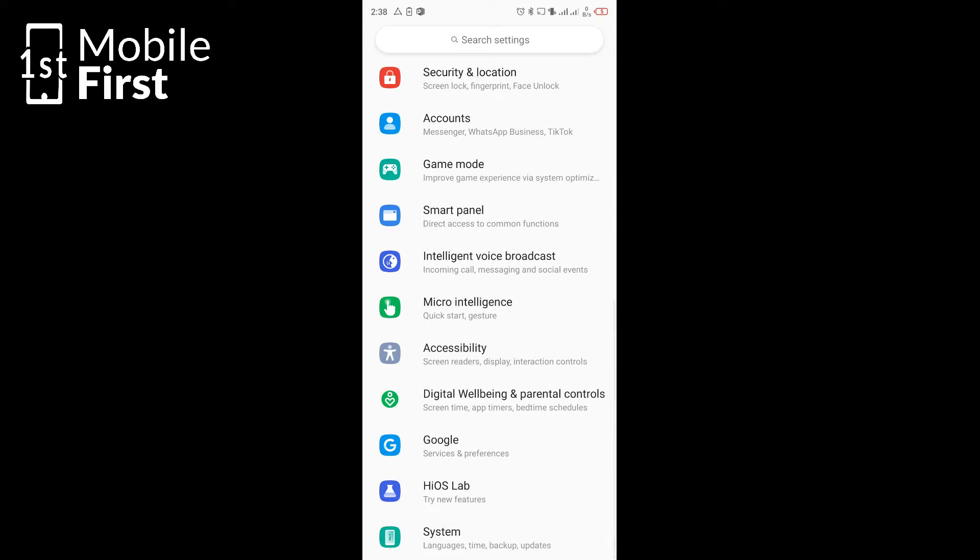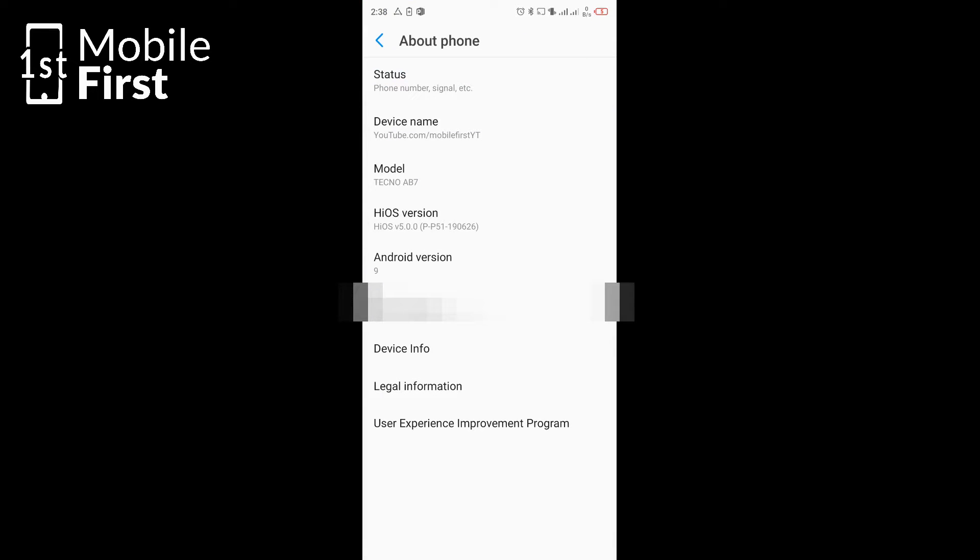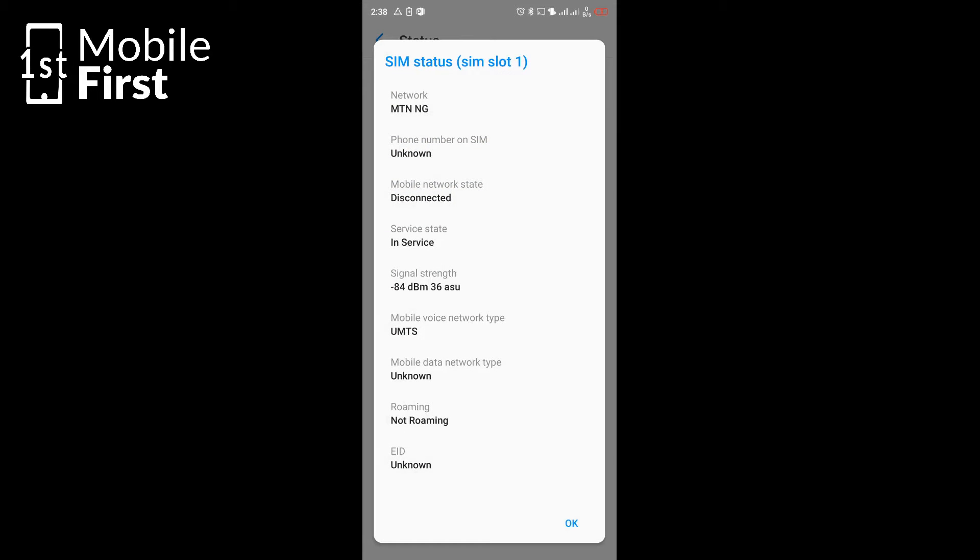To get a live feed of information about your signal strength, you can find it in your phone settings. Go to Settings, tap on About Phone, tap on Status. Once you tap on Status, you will see your signal information there — a continuous stream that updates from time to time showing whatever the current signal reading is on your phone. Or you might download and install an app that can also show you that information without you having to go into the settings.